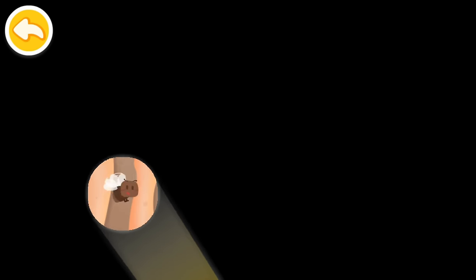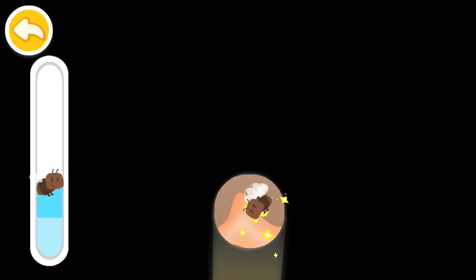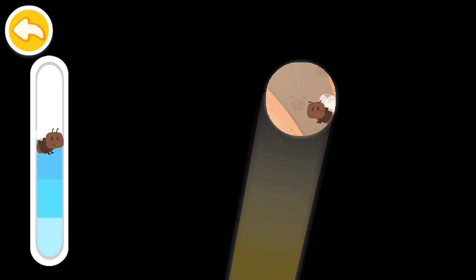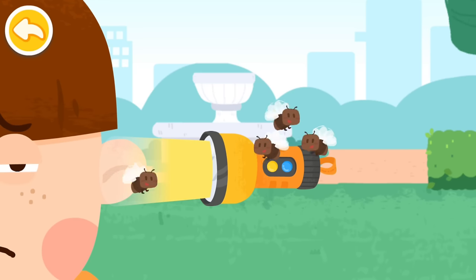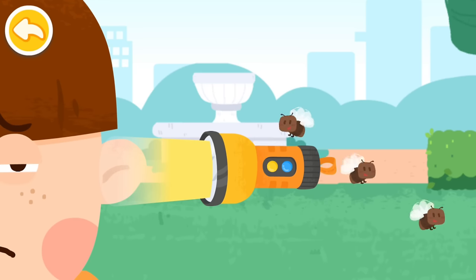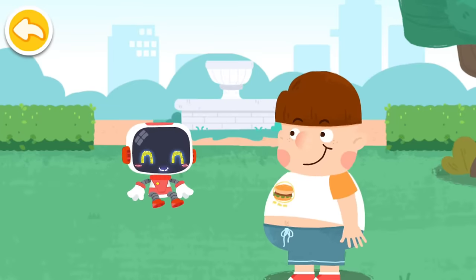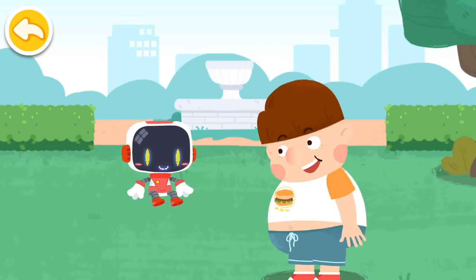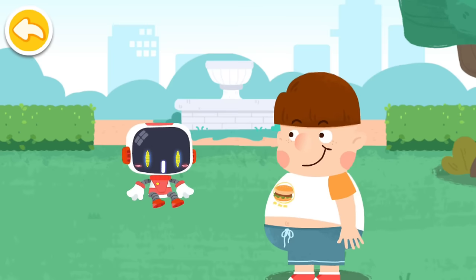Flying insects love the light — find them and lead them out along the light. Great job, the flying insects are all out. Do not rub your eyes or pick your ears with your hands. Okay, I'll keep that in mind. Thank you, Guardian. You're welcome.